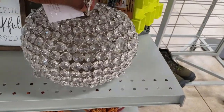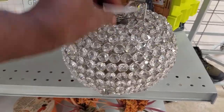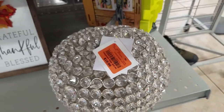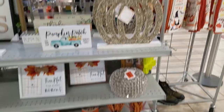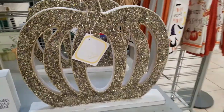Look at this little pumpkin here — it's cute. $19.99, and these here are $9.99.